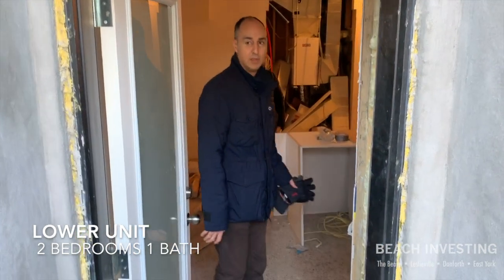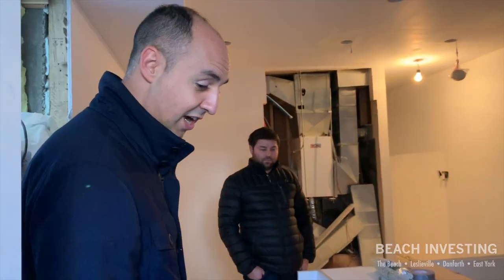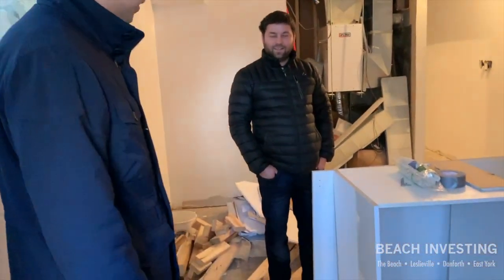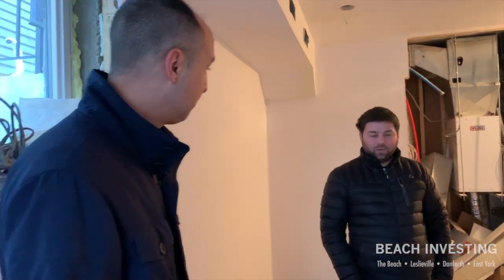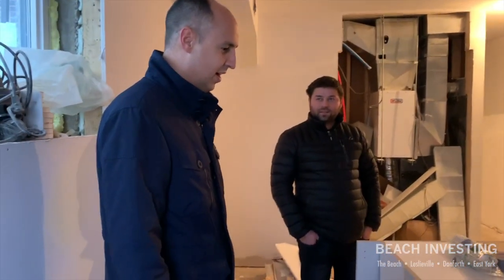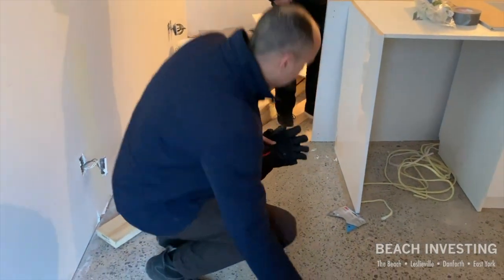We're coming down to the basement apartment here. The first thing I noticed is the floors. What do you call this — like polished concrete? Polished concrete, that's right. And is this the actual finished product right now? Yeah, but it'll be cleaned up and stuff.